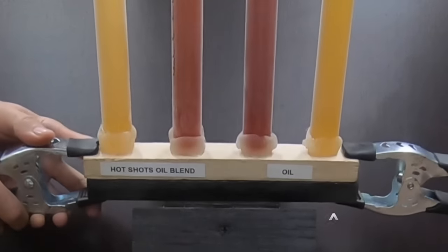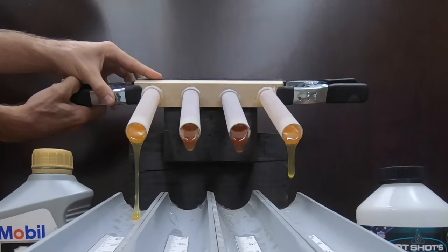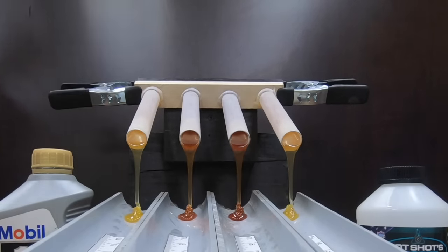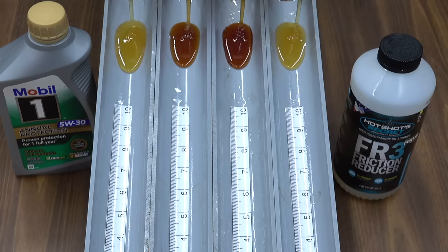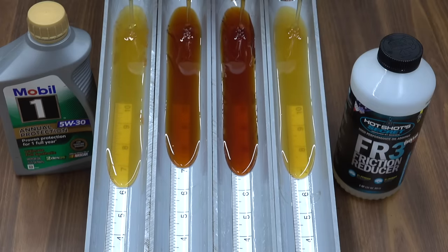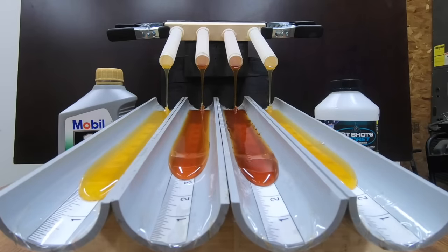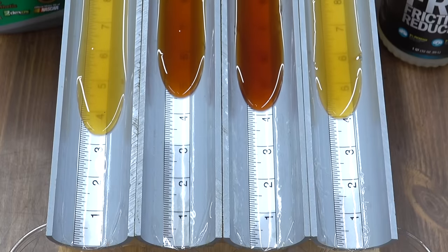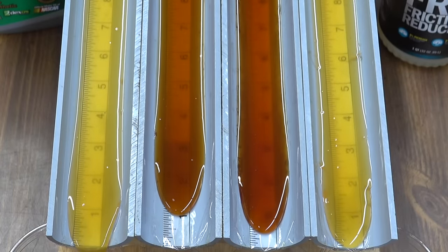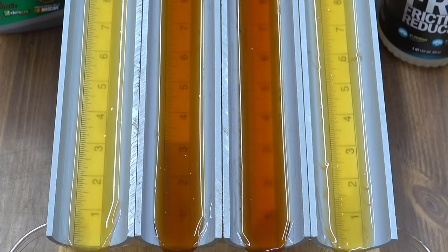The race is underway with the new oils out of the gate in a hurry, but the HotShot-treated oil is a little bit faster. Cooked Mobile One in lane 3 is third, and cooked HotShot-treated oil hits the track fourth. New HotShot-treated oil in lane 1 holds a narrow lead over Mobile One in lane 4. The new Mobile One treated with HotShot Secret FR3 is first to cross the finish line; new untreated Mobile One finishes second; cooked untreated Mobile One finishes third; and cooked HotShot-treated Mobile One finishes fourth.